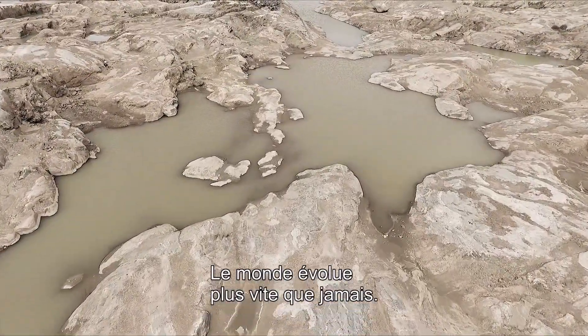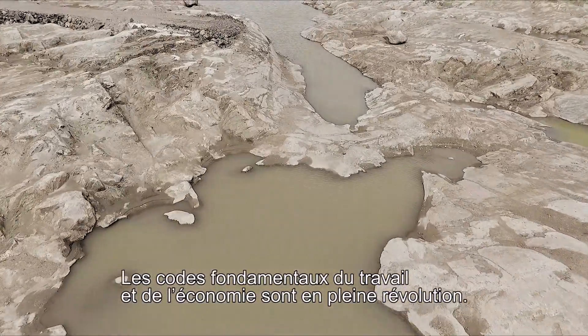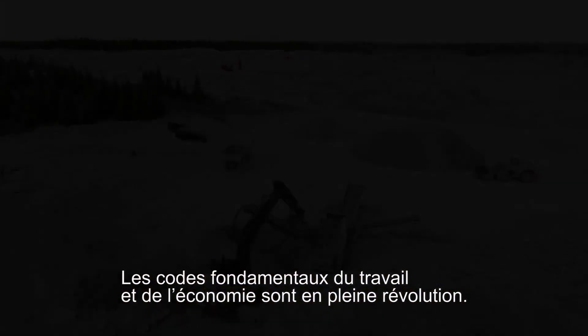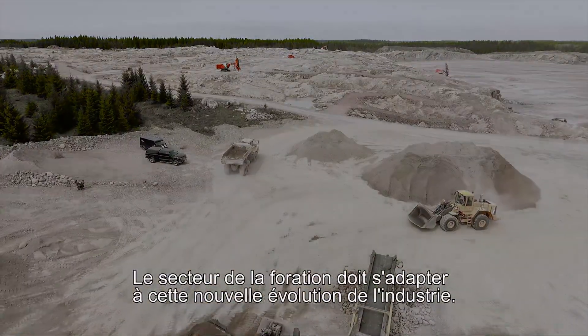The world is changing faster than ever before. The basic fundamentals of work and the economy are undergoing a revolution. The drilling business needs to adapt to this new industry standard.